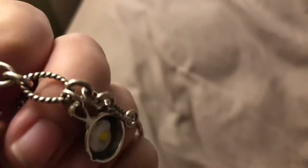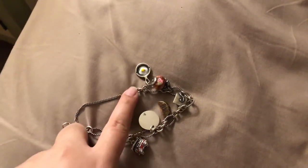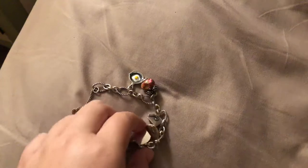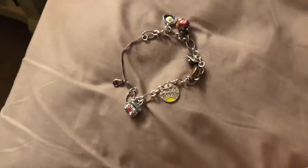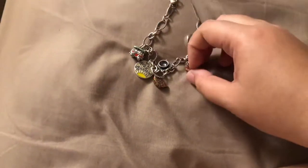Let's get into the charms. There are two extra ovals left and I will fill those in eventually, but this is what I have for right now. There's no particular special order or anything, but I'll start with the oldest charms first.